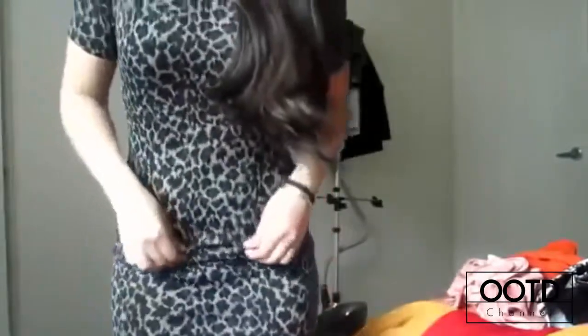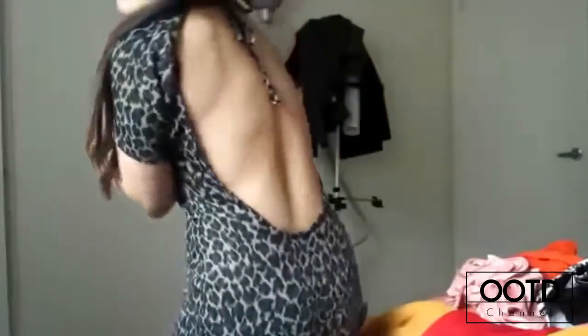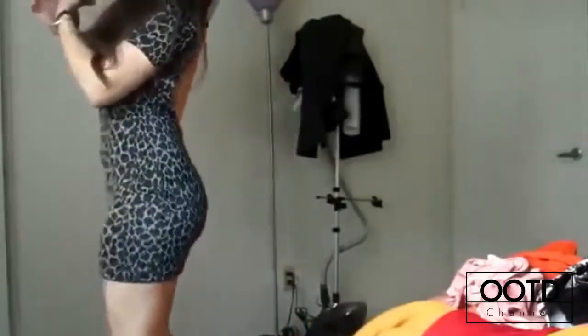Hola, estoy aquí. Hoy voy a enseñarles unos vestidos para salir de fiesta que yo he usado. Este es solo mi estilo — prefiero usar vestidos cortitos ya que soy bastante chaparrita. Así que si no te gustan los vestidos pegados y cortos, te sugiero que mejor ni lo mires. El primero es un vestido rosa con manga y está descubierto. El segundo es de leopardo con manga corta y la espalda toda descubierta.